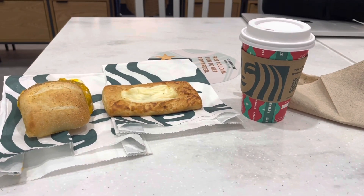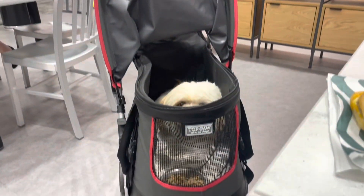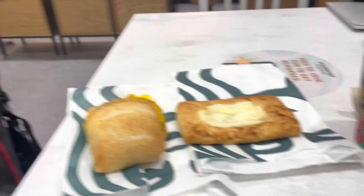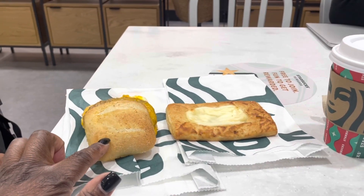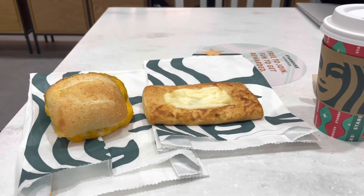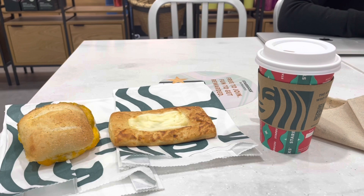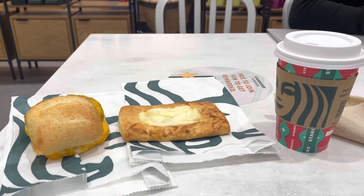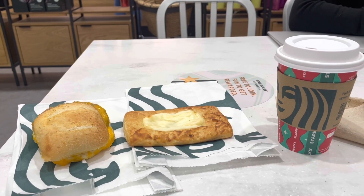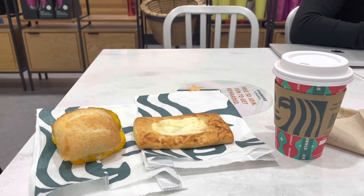I am having breakfast at none other than the Starbucks Cafe. There's Ms. Coco having her breakfast, and this is the Impossible Breakfast Sandwich — this is vegetarian — and of course a cheese danish. I just got a regular coffee with a couple of shots — y'all know I love my French vanilla — and I added about four packs of sugar.